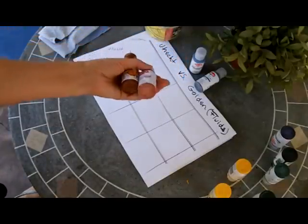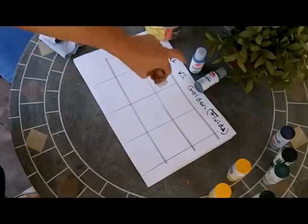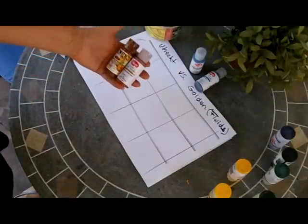I got some colors that are the equivalent of what I have in Golden, and then I got a couple of colors that I don't have in any other brand to compare them.